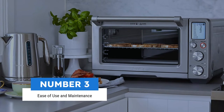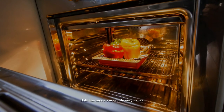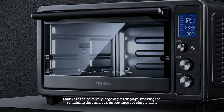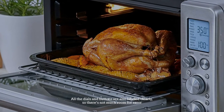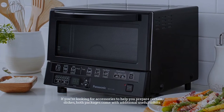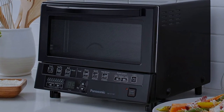Number three: ease of use and maintenance. Both models are quite easy to use thanks to their relatively large digital displays — tracking the remaining time and current settings are simple tasks. All the dials and buttons are clearly labeled, so there's not much room for error. If you're looking for accessories to help prepare certain dishes, both packages come with additional useful items.